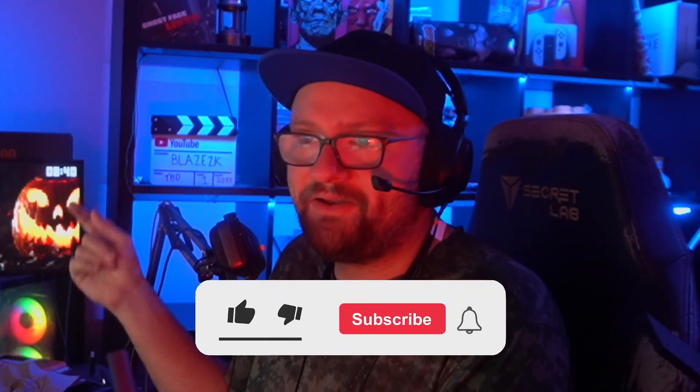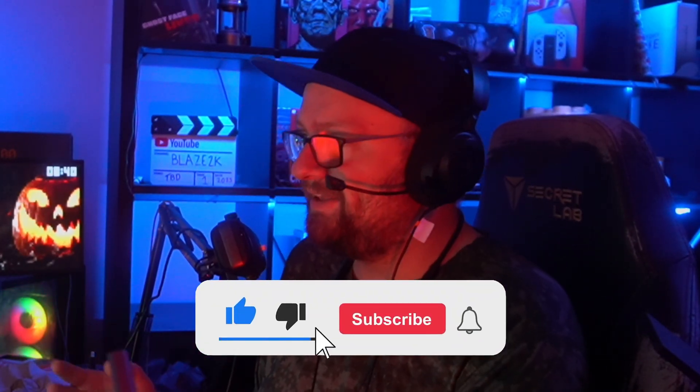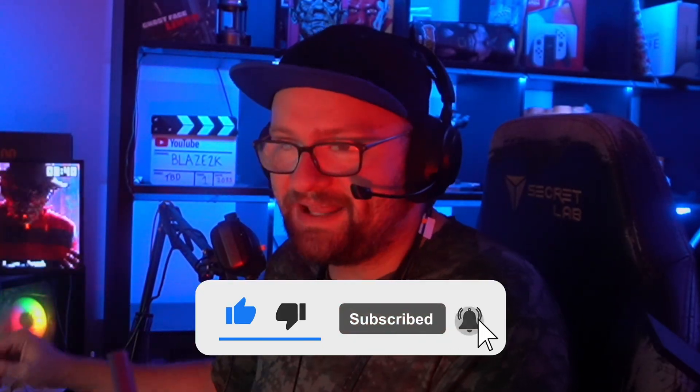Hit like, subscribe, click the bell icon — it means a lot. If you love tech and the future of tech, gaming, and all that stuff, please come join us. Take the moment to click like and subscribe.